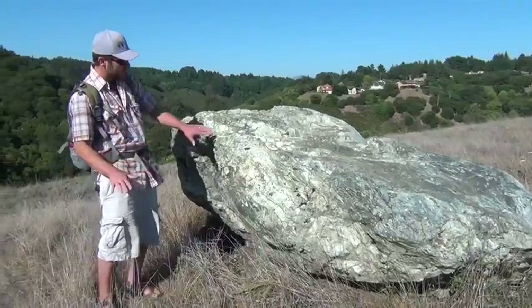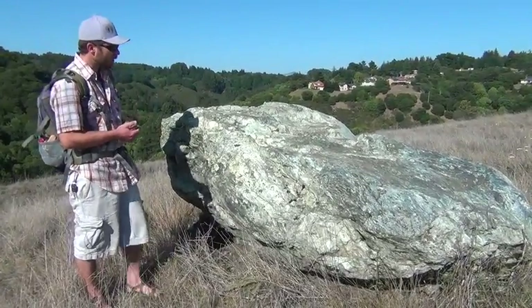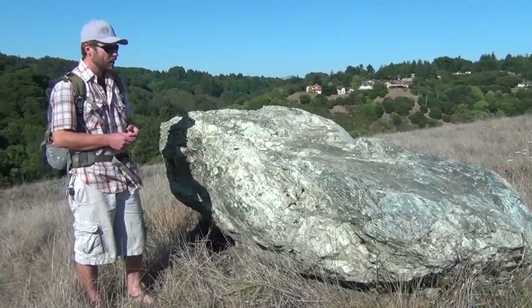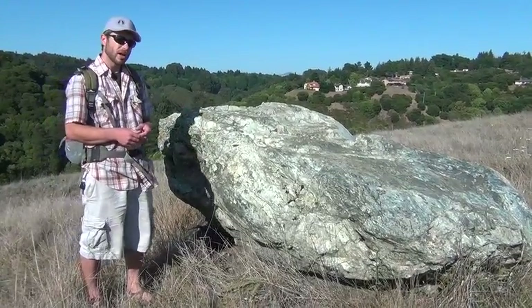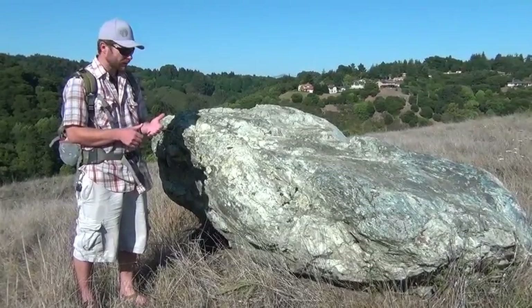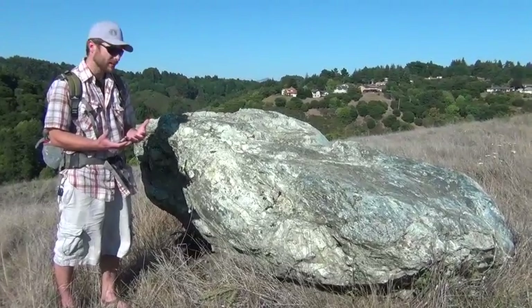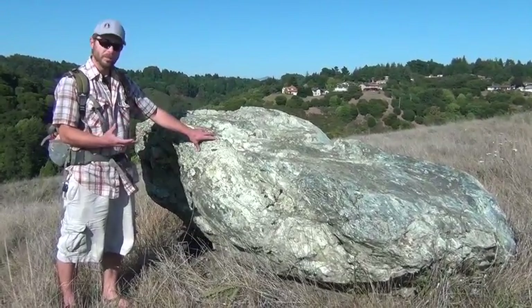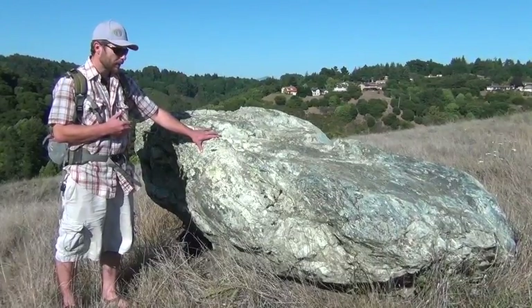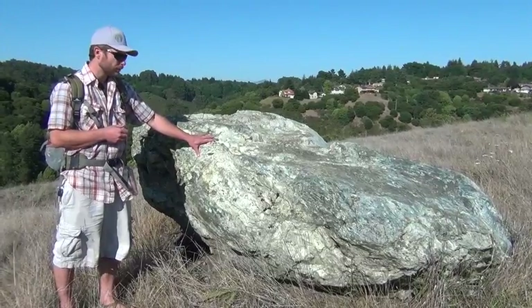Oftentimes serpentine will have this wonderful sheen on it. If you catch the sun just in the right way, you'll see it have a very glossy effect. Serpentinite is interesting because it has very high levels of magnesium, very low levels of nitrogen, phosphorus, potassium, and calcium, which are typically required for plant growth. Therefore, this rock allows for very unique plant communities to form.